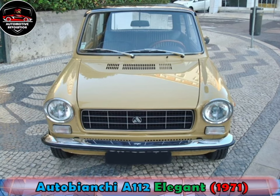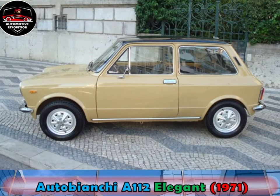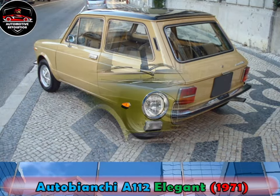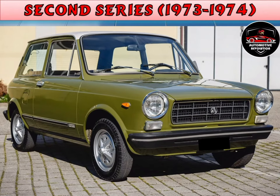In September 1971, the A112 Elegant was introduced. This featured a roof painted in a contrasting color, improved seats, higher-grade trimming and equipment, as well as a 5-speed gearbox later in life.